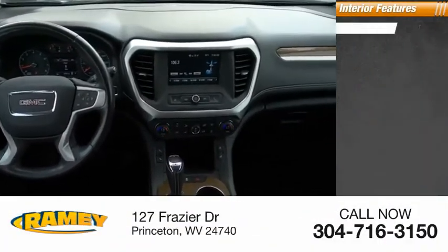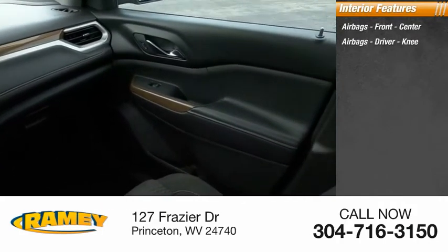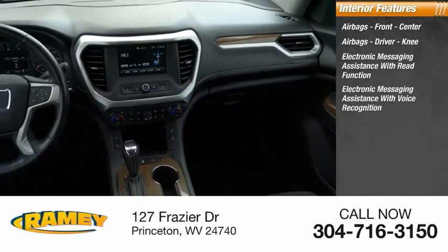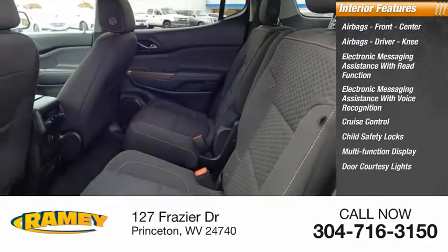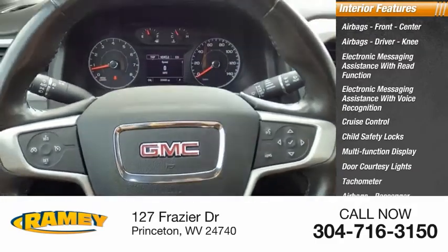Inside you'll find airbags — front, center, driver, knee — electronic messaging assistance with read function, electronic messaging assistance with voice recognition, cruise control, child safety locks, multifunction display, door courtesy lights, tachometer, and passenger airbags with occupant sensing deactivation.